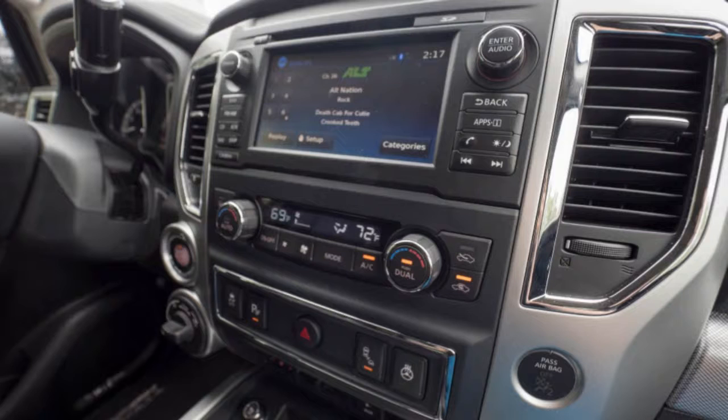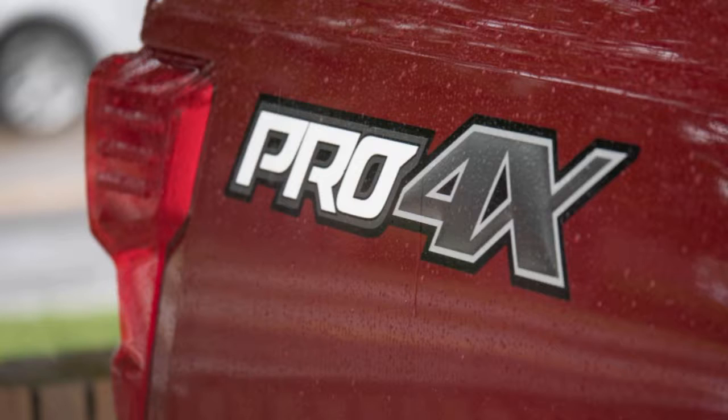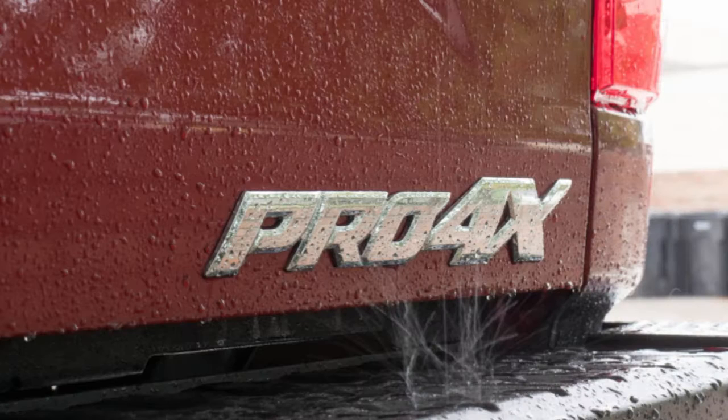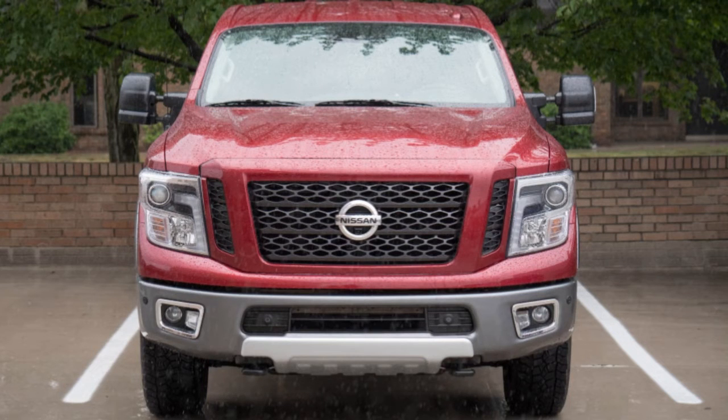We've had two long-term Nissans during my time here at Autoblog — a Pathfinder and a Murano — and both interiors have suffered from button fatigue. The Titan XT is no better; only now the interior is so large that I can't hit half of the buttons without reaching over and taking my eyes off the road. The fact that it was pouring rain the entire time I drove this truck didn't make it any better to drive. There is plenty of power, but none of that matters when the tires can't grip the road. It did sound great, though.